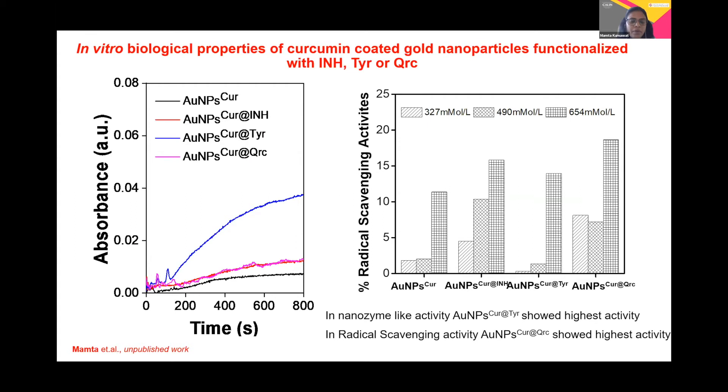The peroxidase activity graph on the left-hand side shows that gold nanoparticles with curcumin do present peroxidase activity. However, when we surface-functionalized the molecule with the help of the three moieties, the activity is further enhanced. This suggests that the surface corona plays a very important role in enhancing the enzyme-like properties.